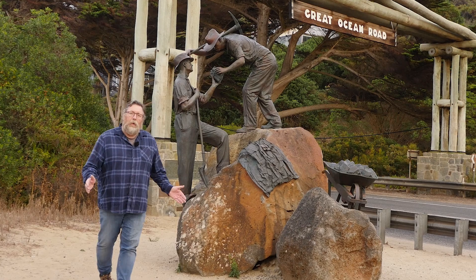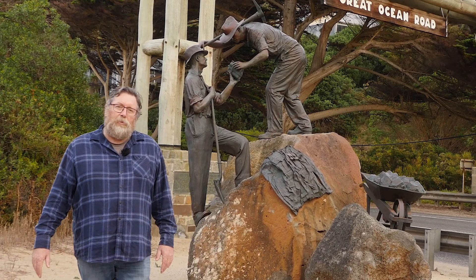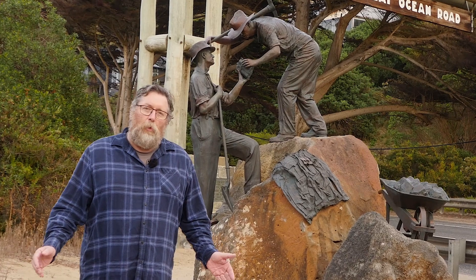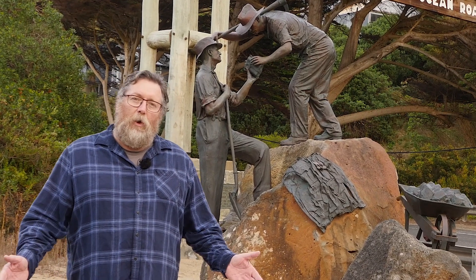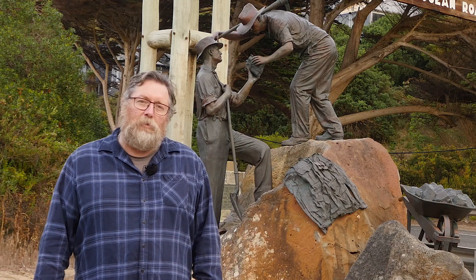We're going to look at iconic white sandy beaches, soaring clifftops, rock formations, waterfalls, lighthouses, forest, and 243 kilometres or 150 miles of winding road.